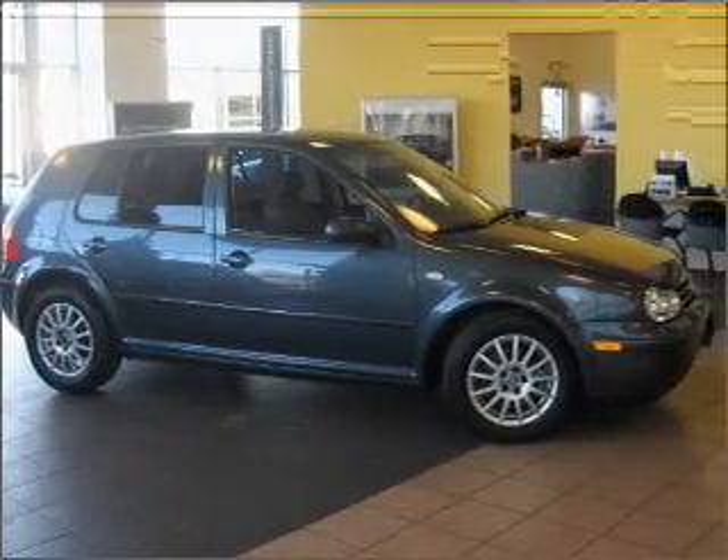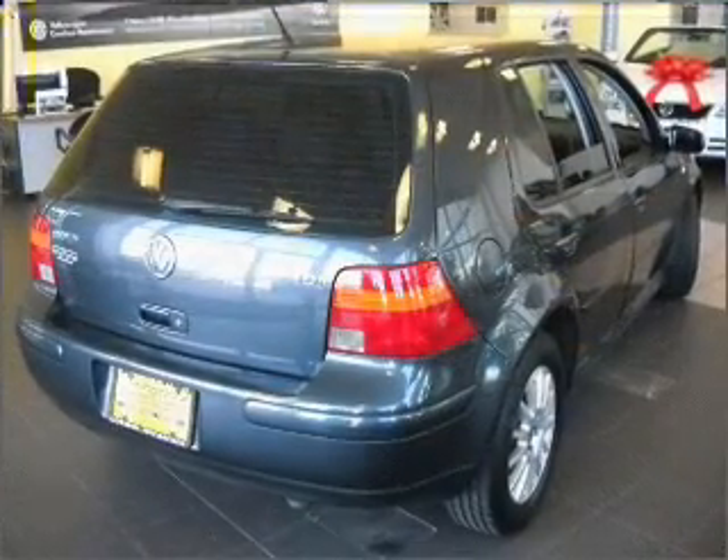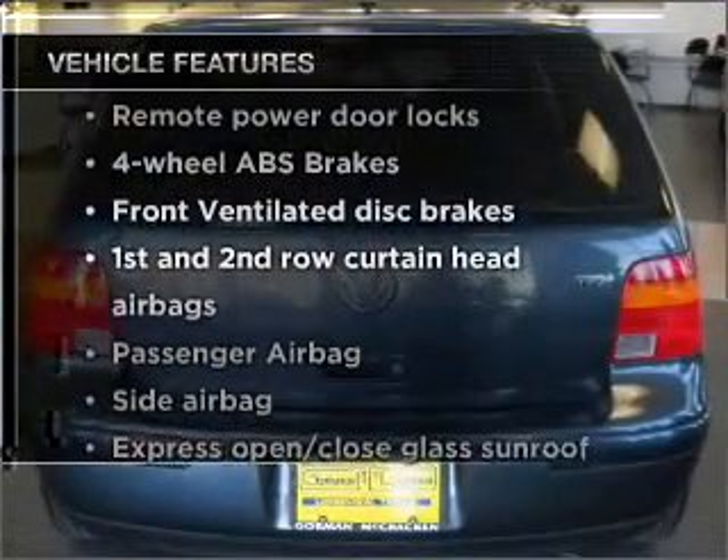Treat yourself to a premium sound system. Anti-lock brakes help you bring your vehicle to a safe stop. Let the outside in with a built-in sunroof. Plus, enjoy these notable features that are included in this vehicle.